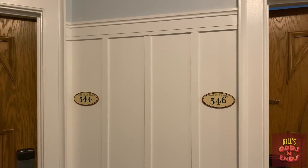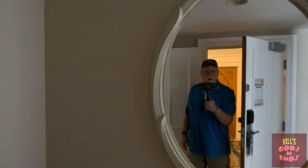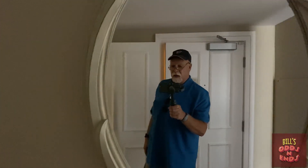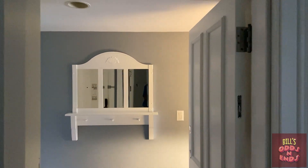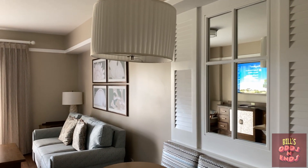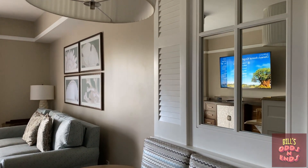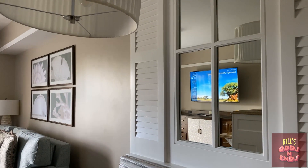Alright, we're at our rooms. This time we have a two-bedroom lock-off, so we'll go inside and check it out. I have an entryway, and this is the connecting door to the studio side. Moving into the dining area with the hidden Mickey on the table.